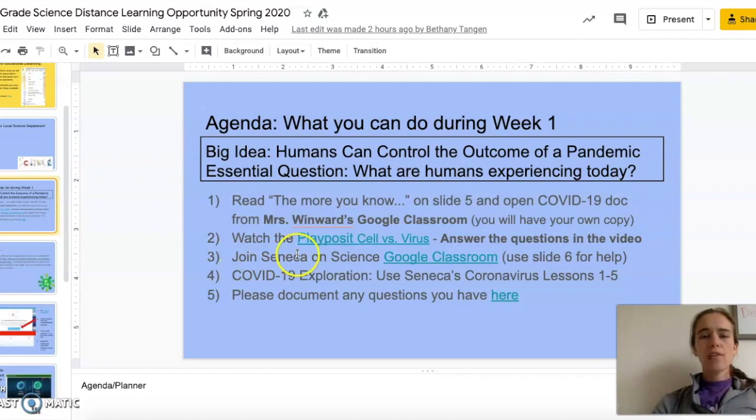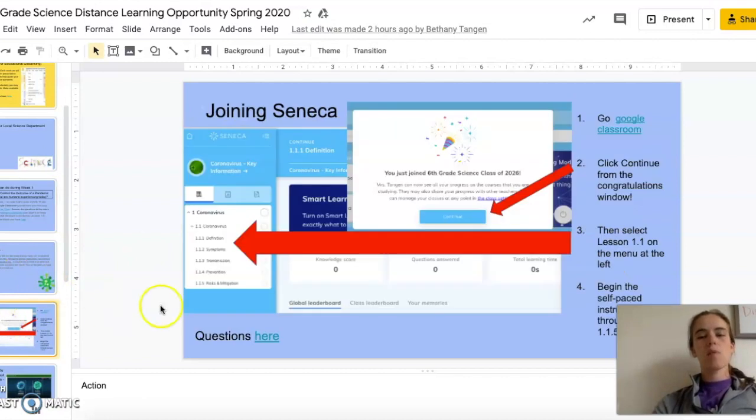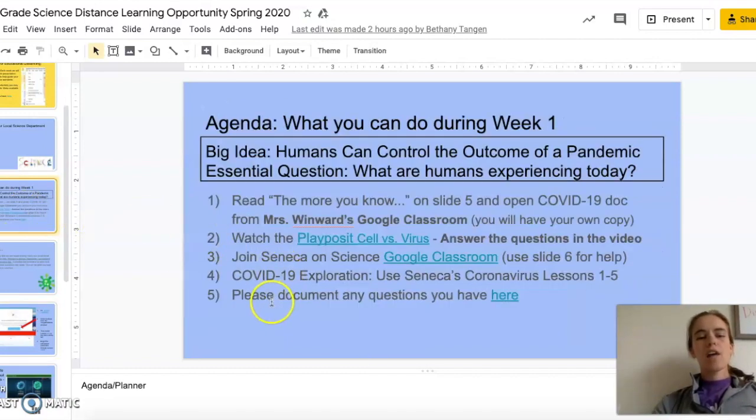After you use PlayPosit and you've done number two, you're going to move on to number three. Number three says join Seneca on the Science Google Classroom — use slide six for help. Slide six has a couple quick pictures that show you where you need to click and what you need to be doing on Seneca. Number four is closely tied in — it's going to be to finish lessons one through five that are all about the coronavirus.